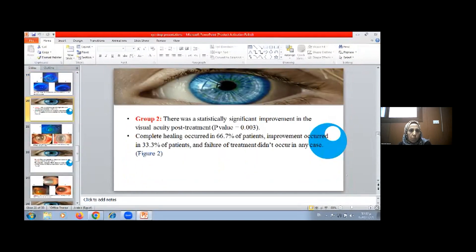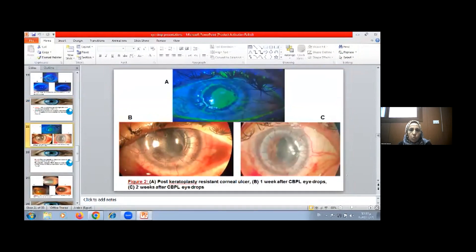Group 2 showed statistically significant improvement in visual acuity post-treatment with p-value 0.003. Complete healing occurred in 66.7% of patients, improvement occurred in 33.3% of patients, and failure of treatment did not occur in any case. Figure A shows post-keratoplasty resistant corneal ulcer, figure B shows one week after using the eye drops, and figure C shows after two weeks with complete healing.